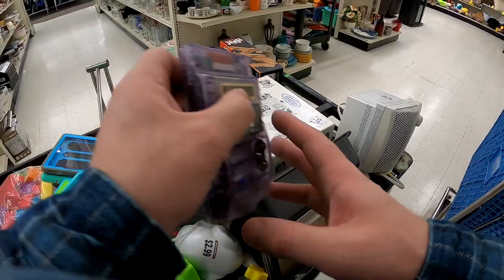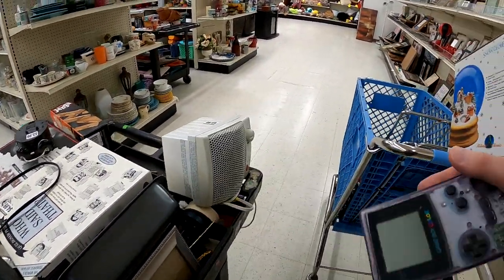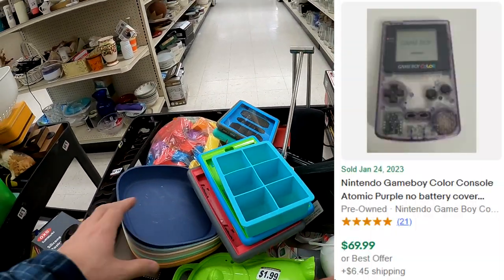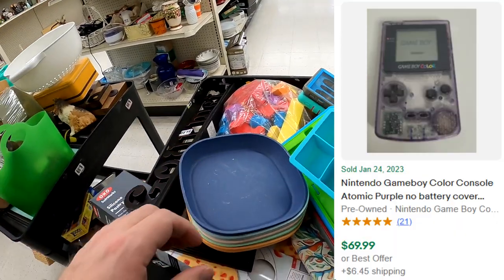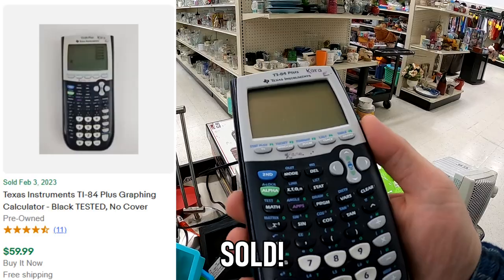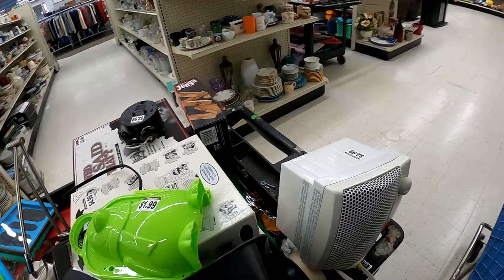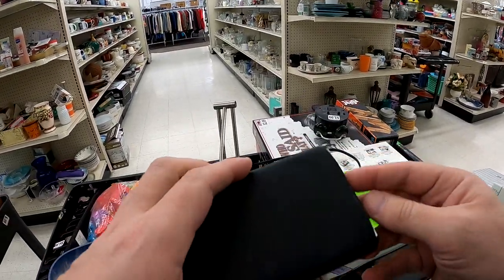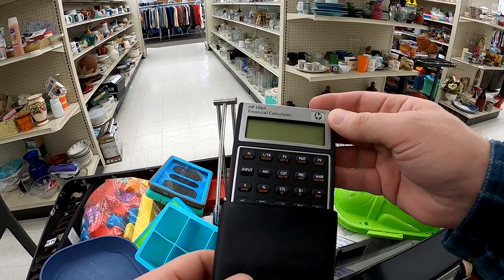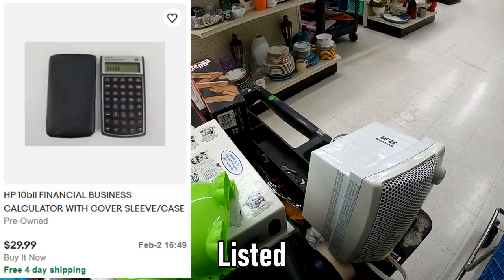Then it happens — I couldn't believe my eyes seeing this at a Goodwill. It's a Game Boy Color, but it's the Atomic Purple one, which is a really cool color variation they had around that era for the N64 and for the Game Boy Color. I do pick up the TI-84, which is already sold — so that's just awesome. And there's this financial calculator here, a Hewlett Packard one. Not as crazy of a buy, but I do pay like $4 for it, and we have it listed currently for $30 free shipping.